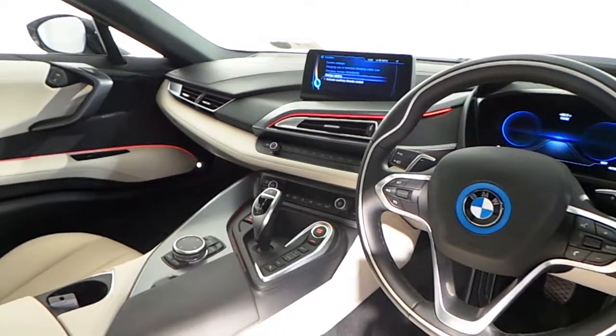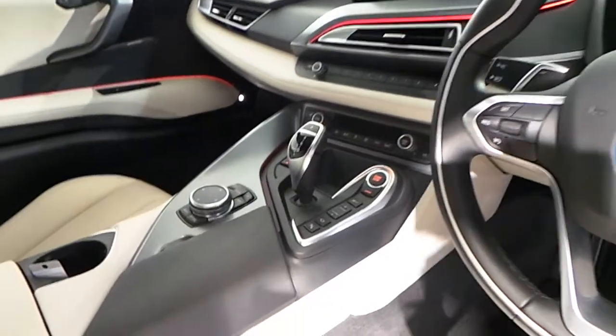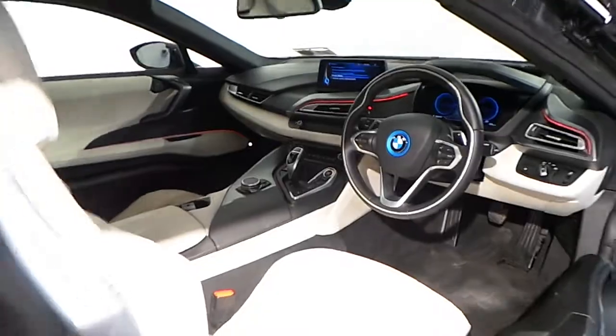You have automatic dual climate control, performance mode on the side, and an 8-speed automatic gearbox.